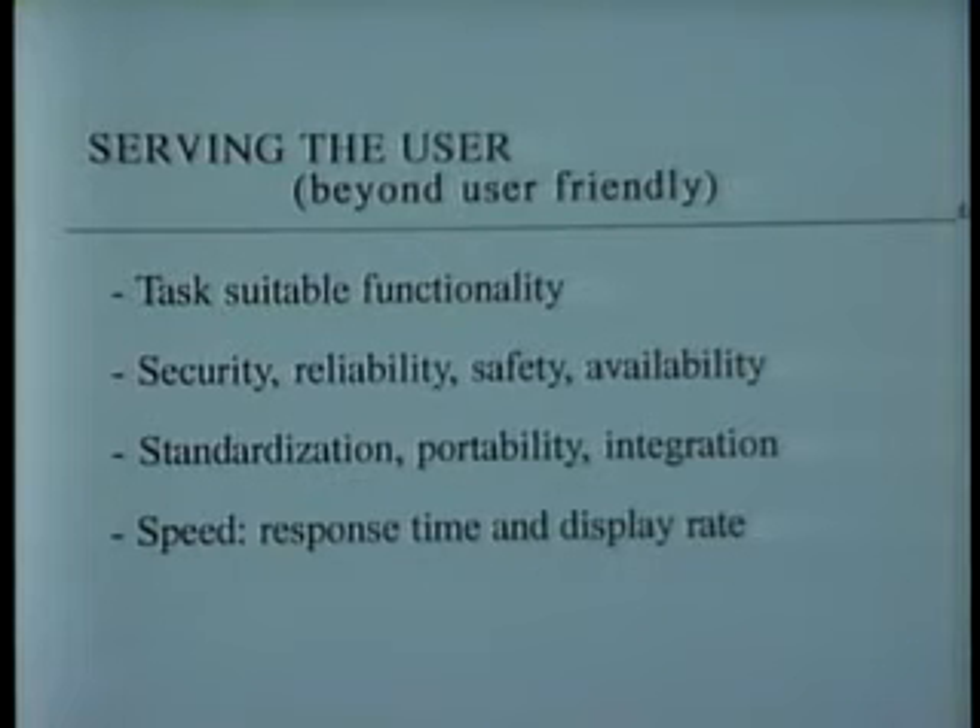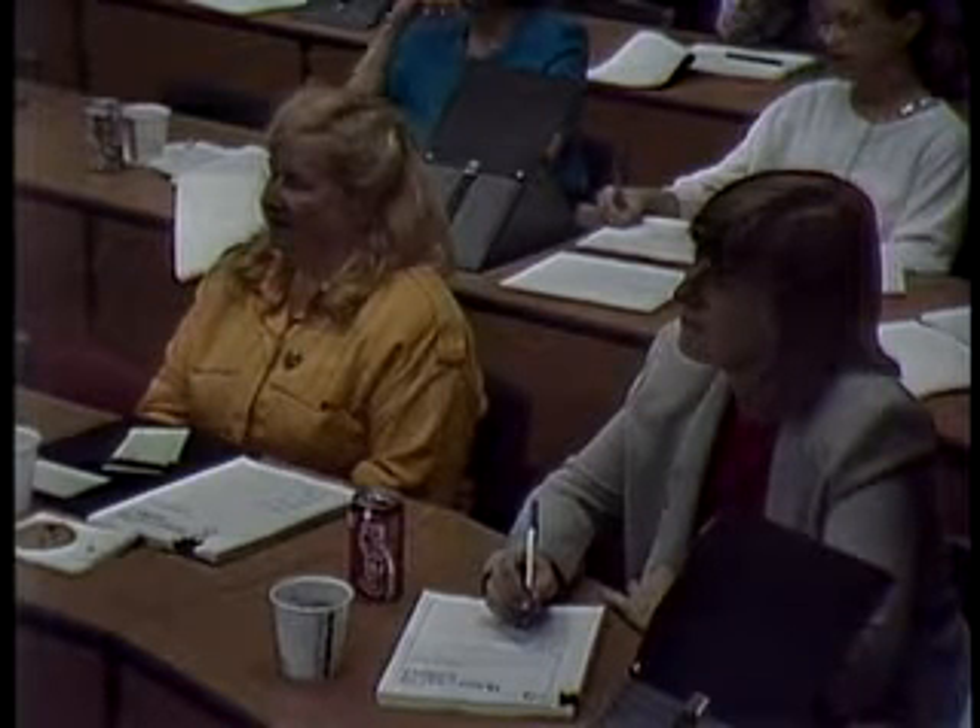The fourth is speed. System response time is the strongest correlate of subjective satisfaction for users. That means if the system is slow, it's very hard to have happy, satisfied users. If it's fast, you've got a chance — but then you have to concentrate on the user interface design.